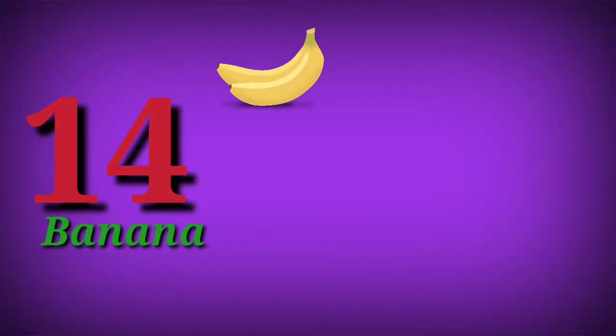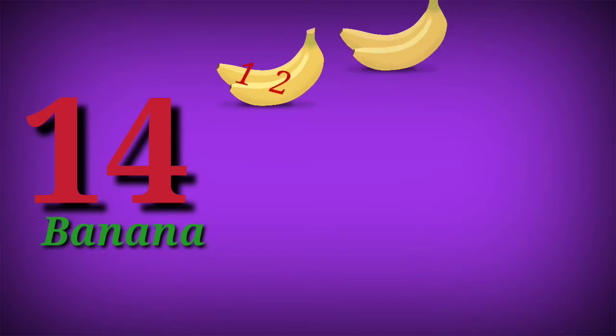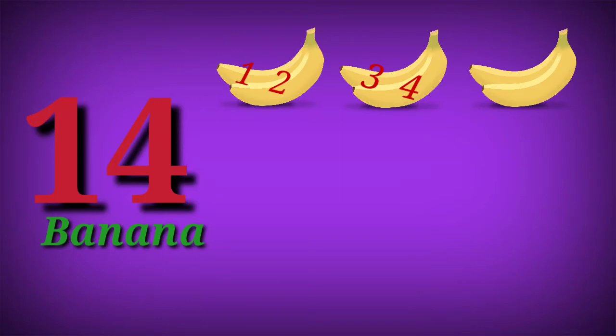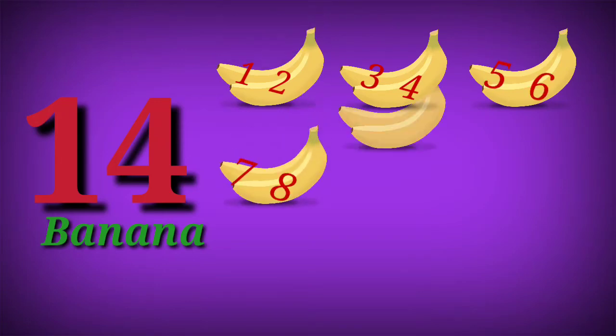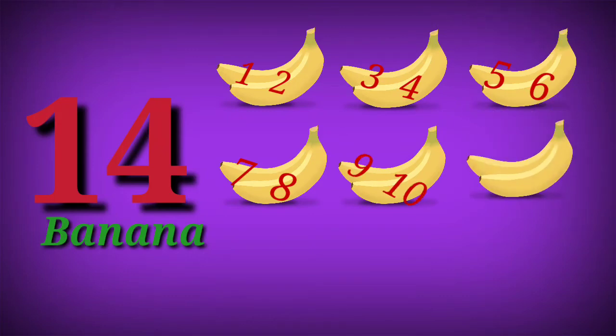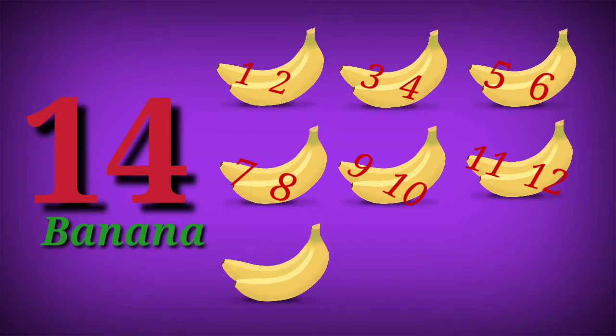14. 14 bananas. 1, 2, 3, 4, 5, 6, 7, 8, 9, 10, 11, 12, 13, 14.